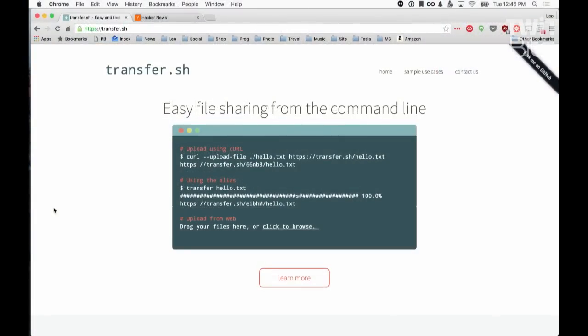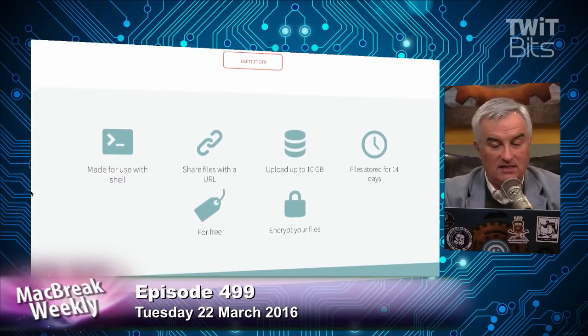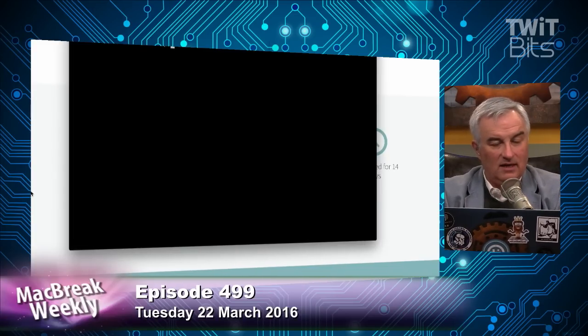You can upload a file, you'll get a unique URL that you can share with anybody, and the file stays there for two weeks. Transfer.sh. I like command line utilities, but even better, they give you a little script you can add to your bash profile.